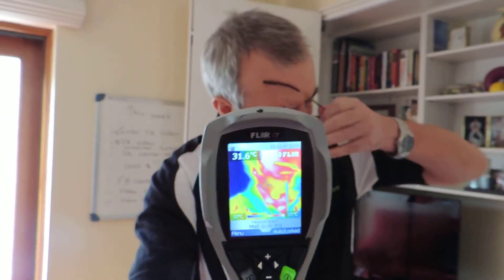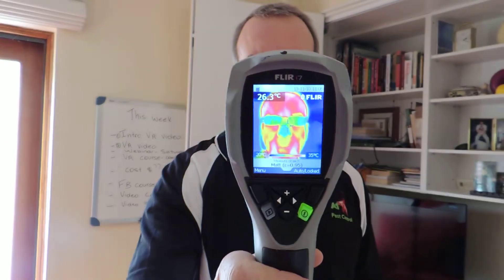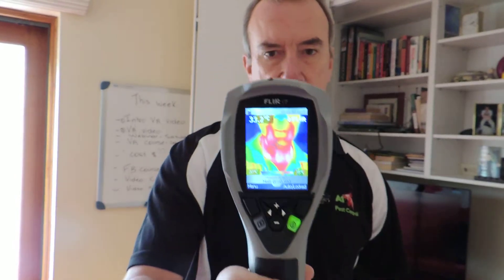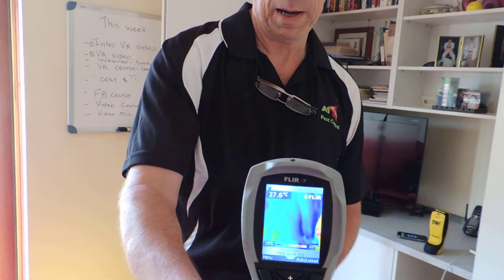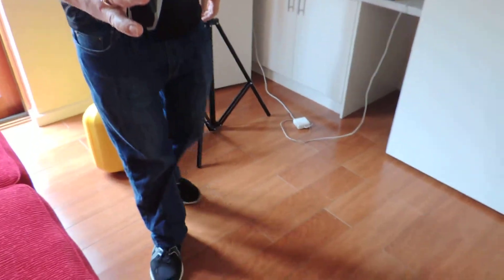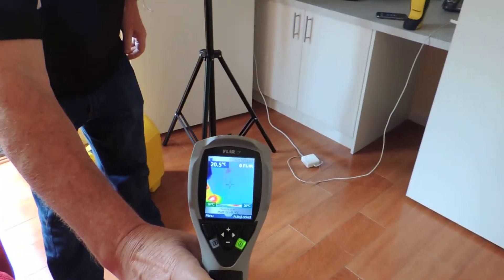If I put on a pair of glasses, it's going to appear blue. That's showing up the hot areas and the cold areas. You can actually see my hand underneath the black t-shirt. And even where I've been standing, that's going to generate some heat, so when I step away from that, it's going to show some heat on the floor.